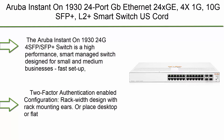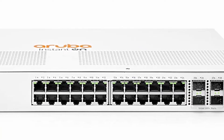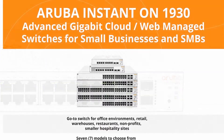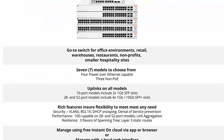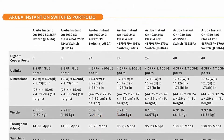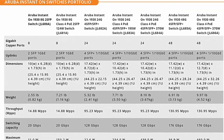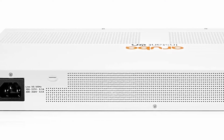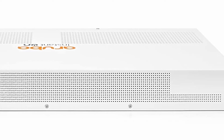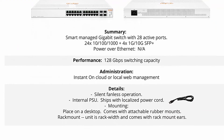Number 6: Aruba Instant On 1930 24-port Gigabit Ethernet switch, 24xGE, 4x1G/10G SFP+, L2+ smart switch, US cord. The Aruba Instant On 1930 24G 4SFP/SFP+ switch is a high-performance smart managed switch designed for small and medium businesses. Fast setup, easy management, security you can trust. Two-factor authentication enabled. Rack-width design with rack-mounting ears or desktop/flat surface placement. Ports and LEDs face the front. Internal power supply, US-style plug, fanless silent operation.